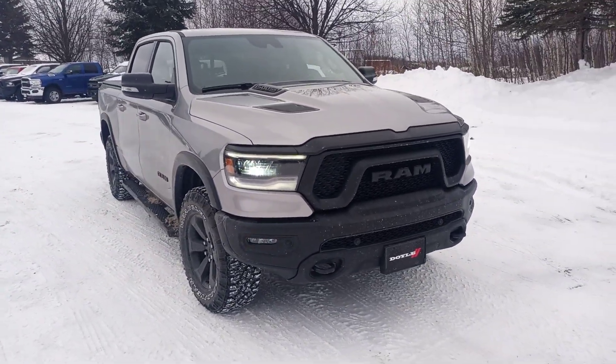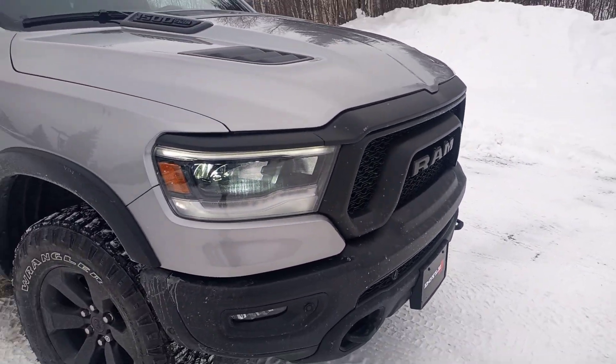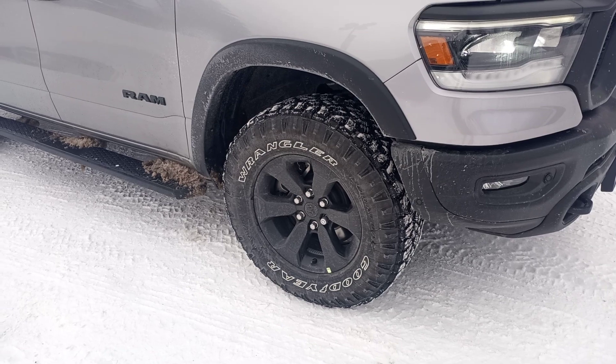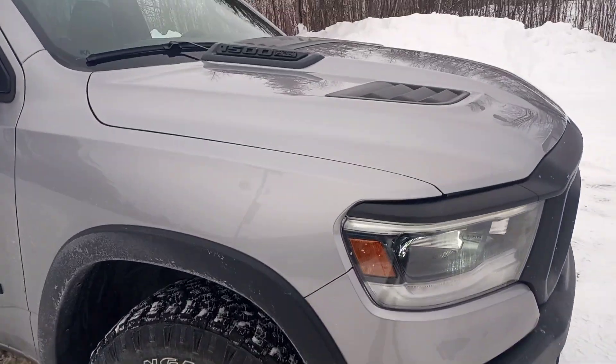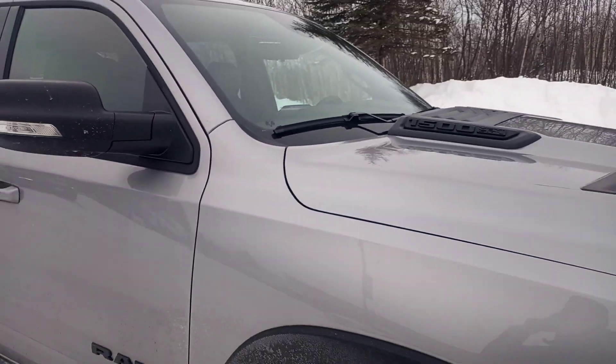As you can see, the Night Edition is going to give you some awesome features — blacked out front grille, blacked out 18-inch wheels, your sport performance hood, and all the black badging up top there.